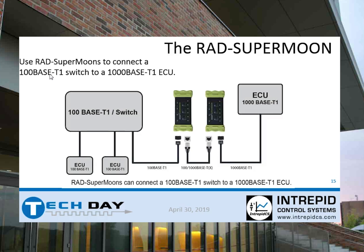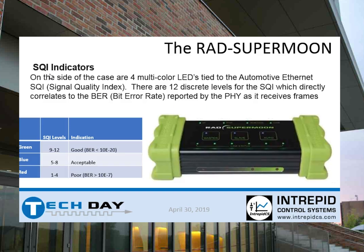A useful application is using the Rad Super Moon to connect a 100 base T1 switch to a 1000 base T1 ECU, using it in either tap or media converter mode. We know the link states and how good each connection is. The Rad Super Moon also has an internal buffer, so if you're going from 1000 base to 100 base, it allows traffic to play catch up — a function the Rad Moon 2 does not have.